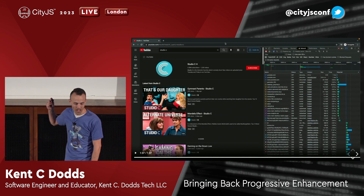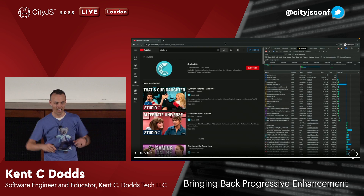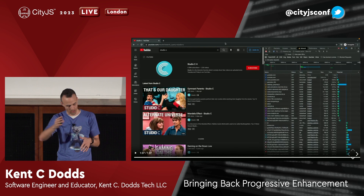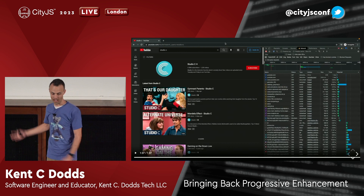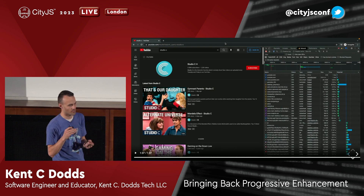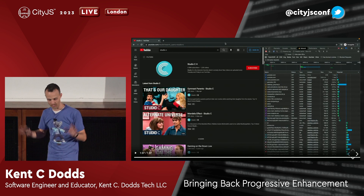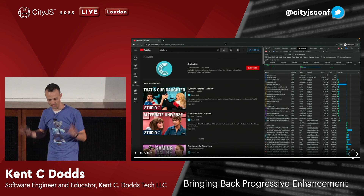Did you know a browser doesn't need JavaScript to do that? All they need to do is put a search input box on their index.html and let the browser do what it does — because all they're doing is sending you to slash results with a query string, and the browser does that. So when we add JavaScript, we actually make the experience worse by default, and we have to add back all the stuff that we're messing up that the browser does for us.